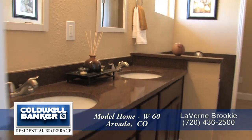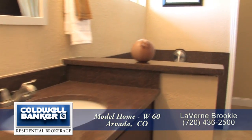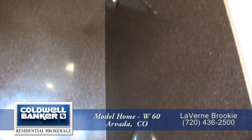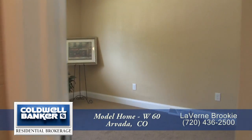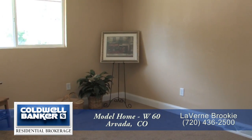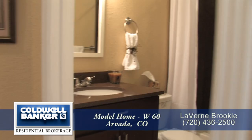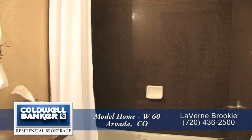The five-piece master bath features dual sinks with a granite countertop, a large oval jetted tub, and a walk-in shower with neutral tile surround. There are two other bedrooms on this level, each of them also quite large. And there's another full bath on this level to service these bedrooms.